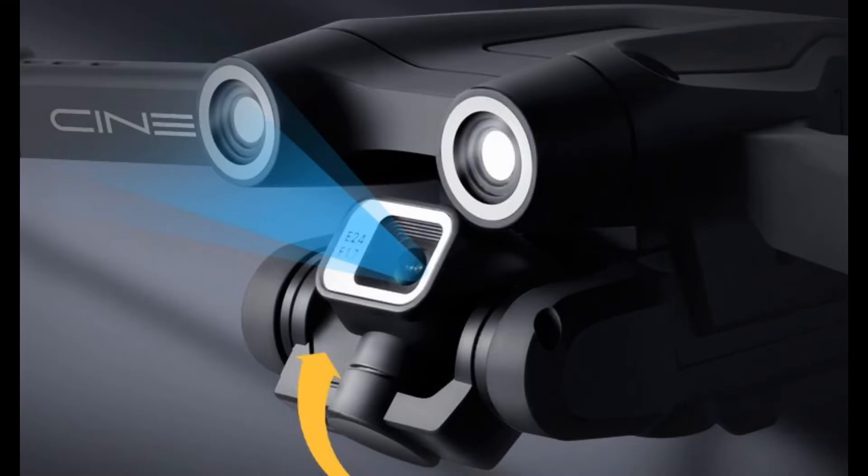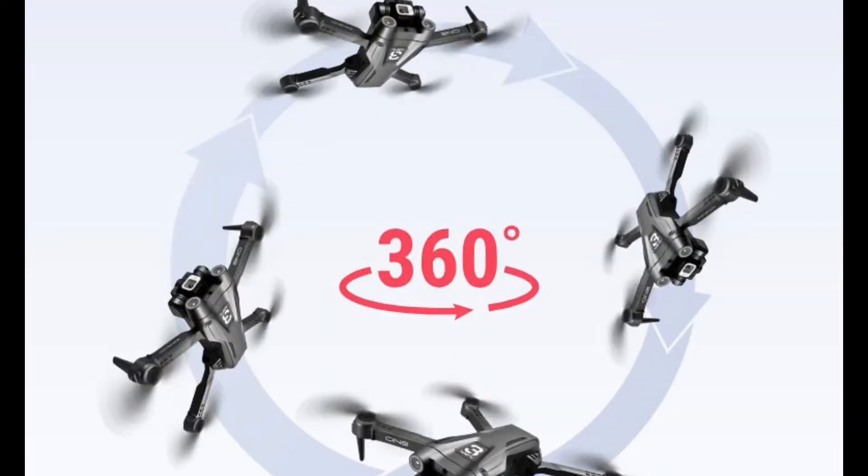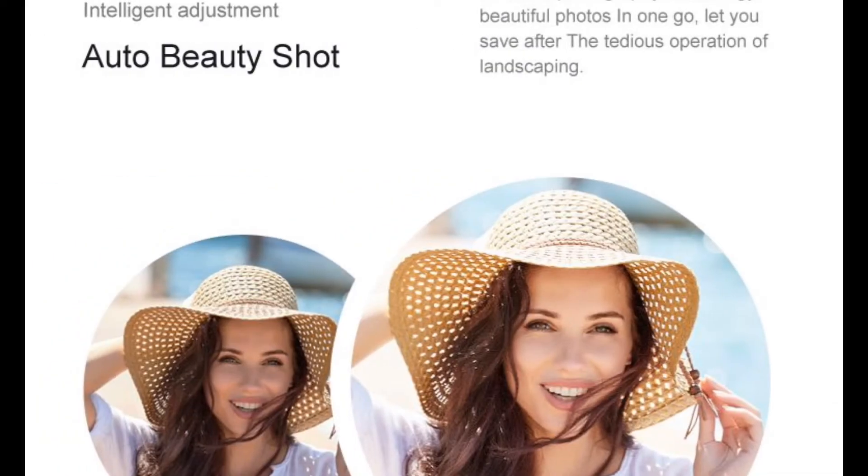The drone uses high quality lenses with 50x zoom shooting. Easy 360 degree angle rolling with one click. It takes auto beauty shots.